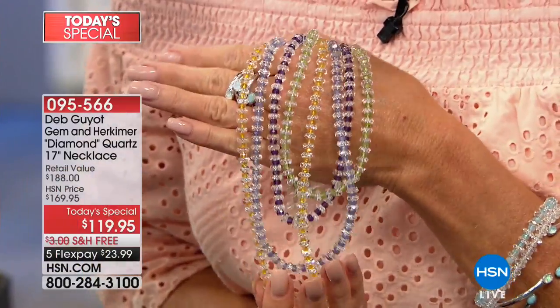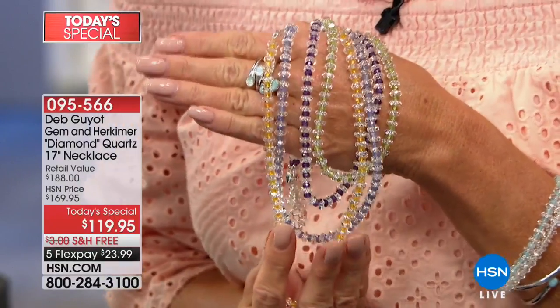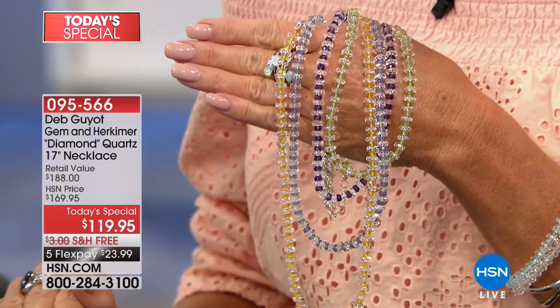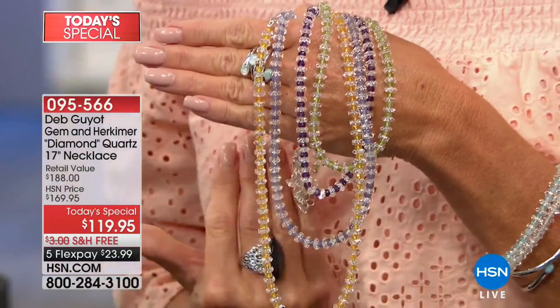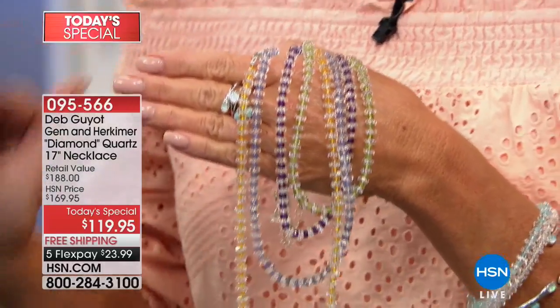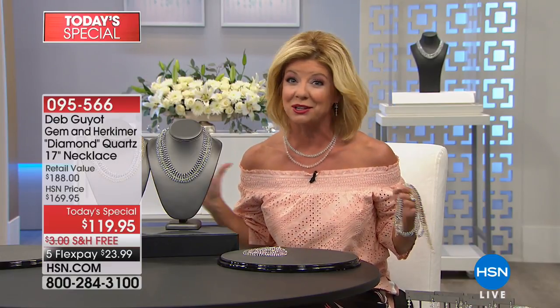This is truly why we get so excited every time we have the opportunity to talk about the beautiful Herkimer diamond quartz. Let me take you back a little bit in history how this all came to be. It was just about a year ago when Colleen launched this beautiful tennis necklace featuring the Herkimer diamond quartz. In that very first airing there were four individual gemstone choices — not just all Herkimer diamonds. She launched the genuine aquamarine, which I'm wearing.